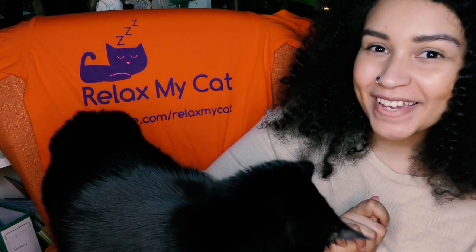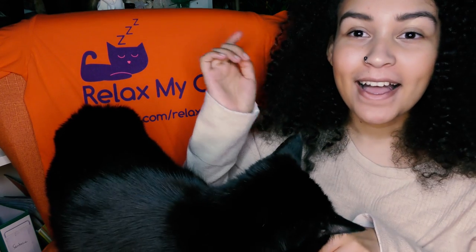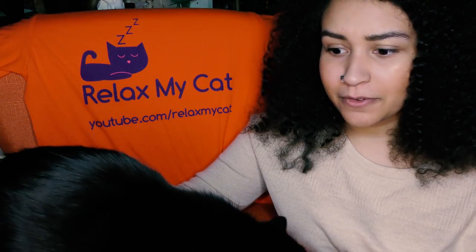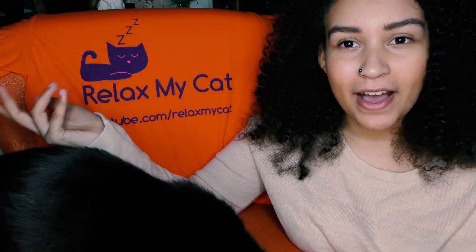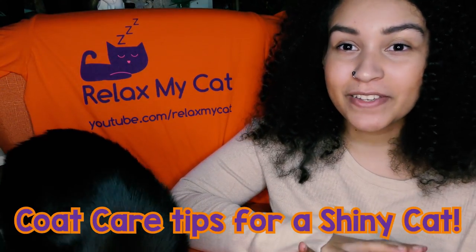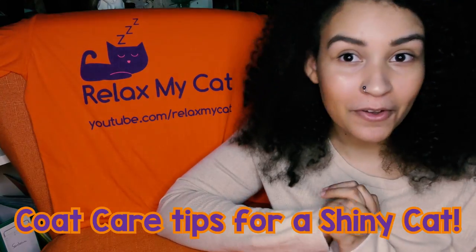Hi guys and welcome back to Relax My Cat. My name is Savannah and here with me as usual is Maya. Today's video is actually a bit all about Maya. It's all about coat care and as you can see Maya is a very glossy cat, especially for a 14 year old. She has a really lovely coat and I kind of want to go over how we achieve that together. So this video is coat care tips for your cat.